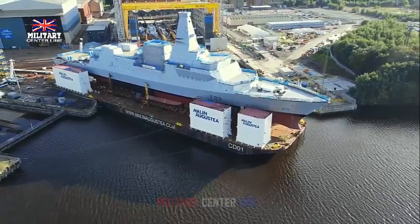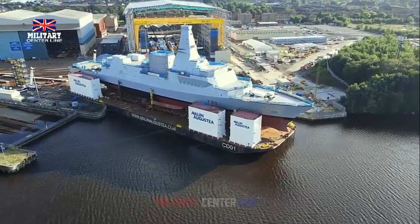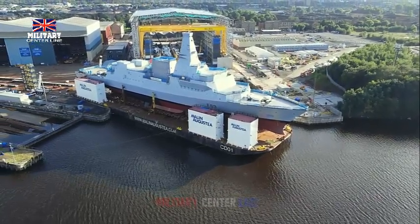Among the other three Type-26 frigates currently under construction, HMS Belfast and HMS Birmingham are being assembled at Govan.